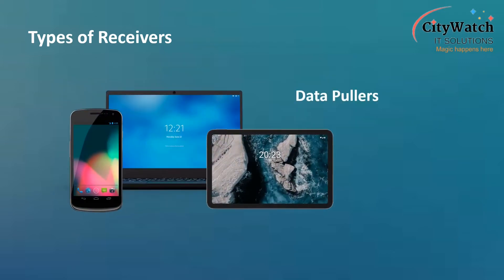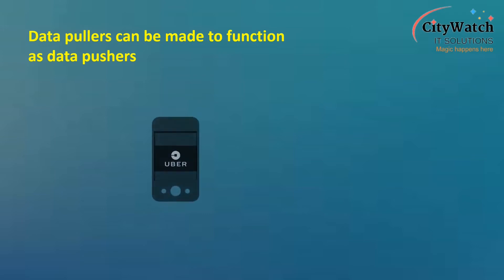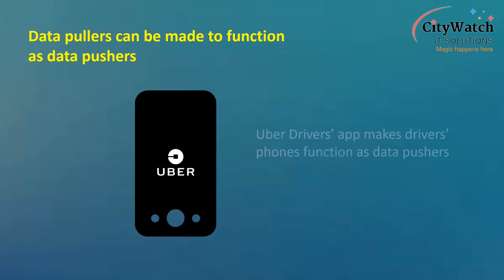We also have data pullers, which are mostly electronic units designed to serve other primary functions, but have SatNav modules for extended functionalities. Smartphones, laptops, and tablets are typical examples of data pullers. With the right software, data pullers can be made to function as data pushers. A typical example is the Uber driver's app, which makes a driver's smartphone function like a vehicle tracking device or data pusher.